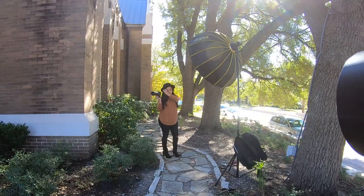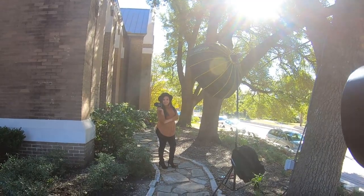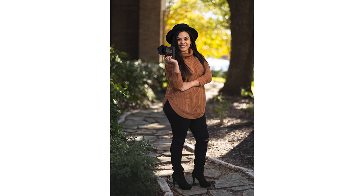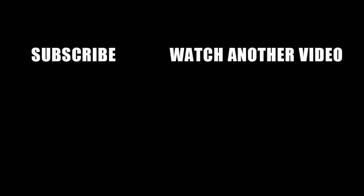If you want to learn more about flash photography, I have an off-camera flash series on my channel where I cover everything about off-camera flash — I'm going to link that in the card up top, so make sure you check out those videos. I appreciate you for watching. Be sure to hit that like if you enjoyed this video and subscribe to my channel. I post photography tips and tutorials every single week. I will see you in my next video.